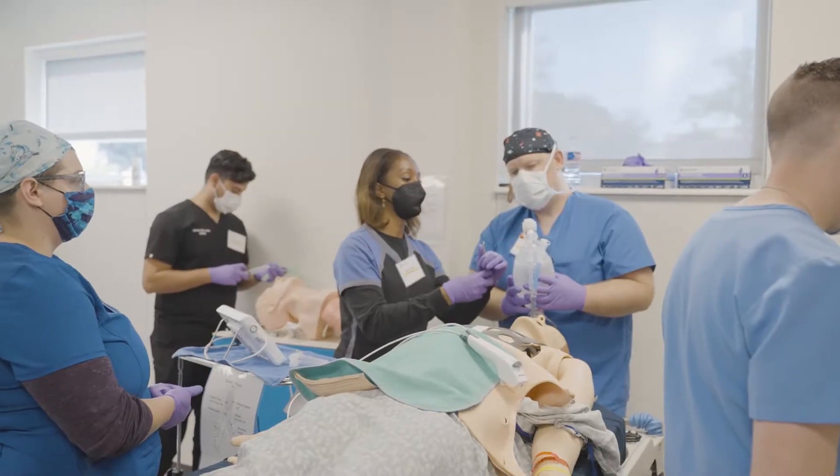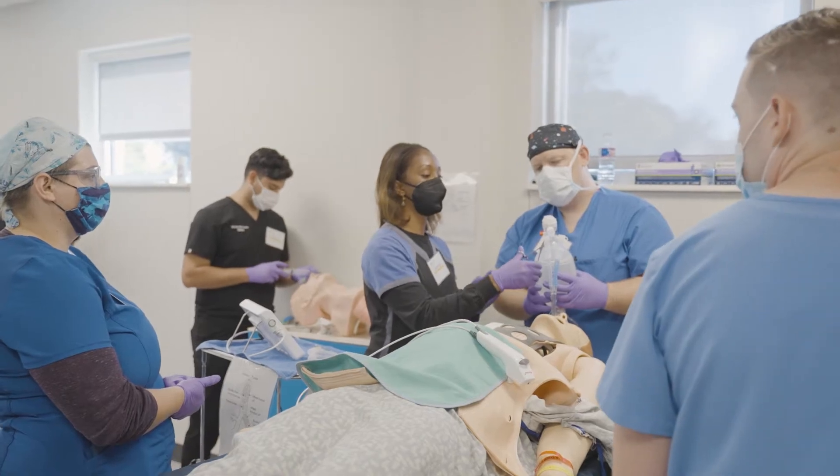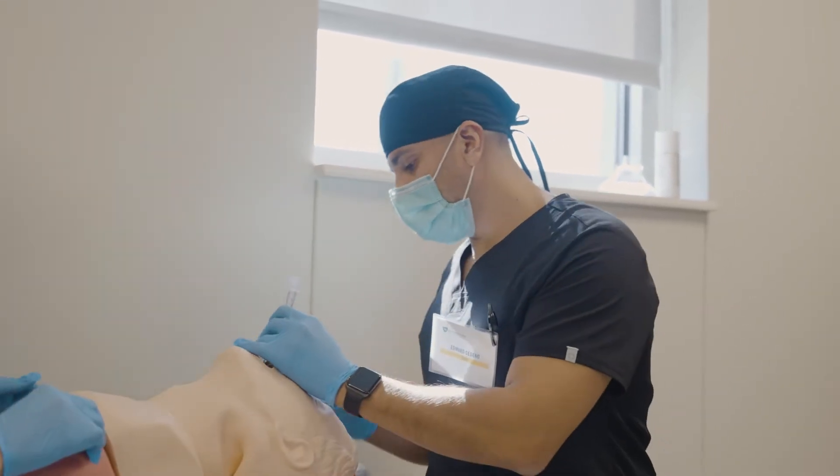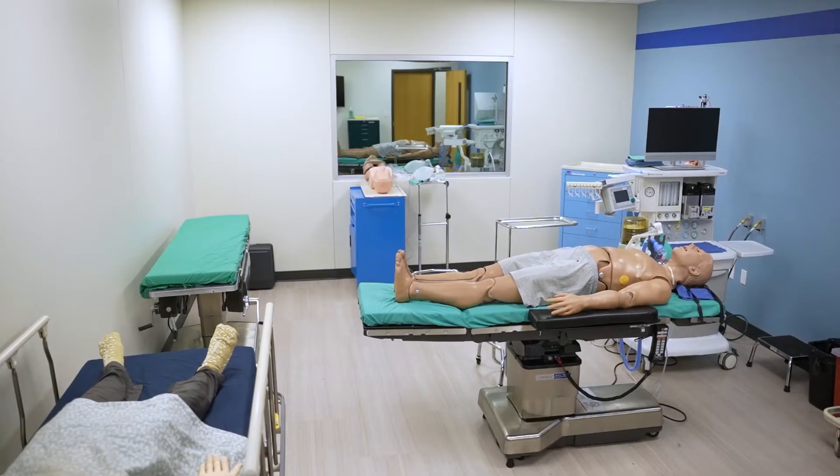The ability to simulate critical thinking skills and physical skills in our simulation center improves patient care, improves safety, and improves student confidence in transitioning from the classroom to the OR.